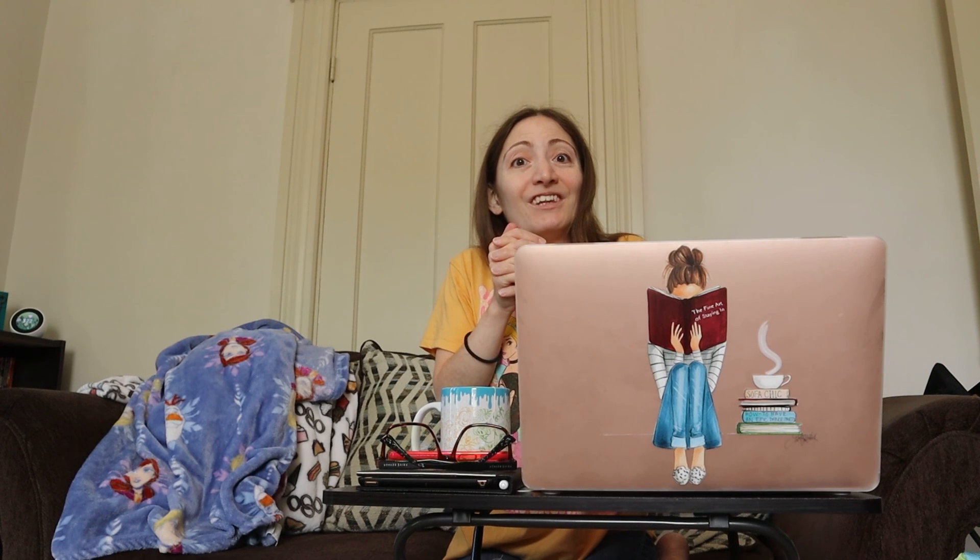Feel free to leave a comment below on what you got on the quiz, and whether it changed your setup or thinking at all. Have a nice day — I'll see you guys soon. Don't forget to like and subscribe. Bye!